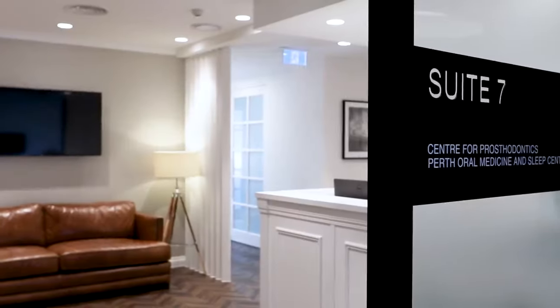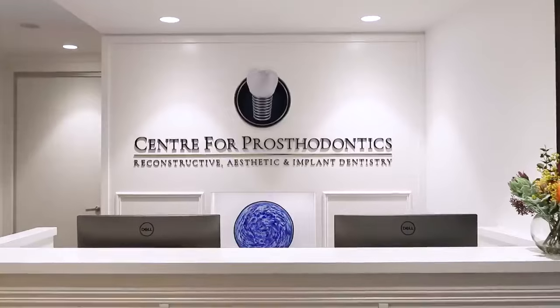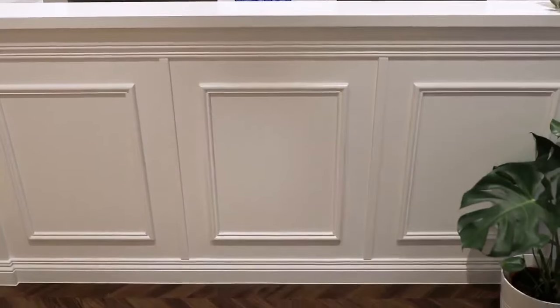My vision for the Centre for Prosthodontics at Midland was that it had to be an extension of our existing colour design palette that we have in South Perth. It had to be a practice that looked extremely professional, because ultimately in Prosthodontics the decor, the team, the clinician — it all comes together to give the patient a feeling of comfort and credibility.